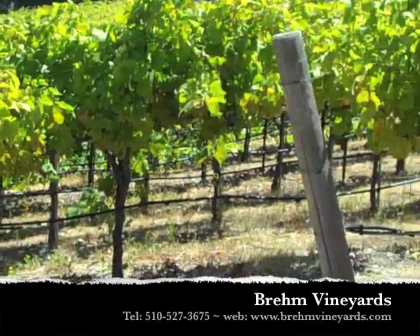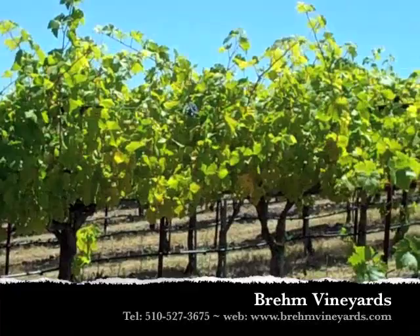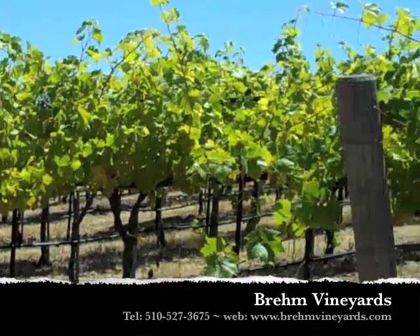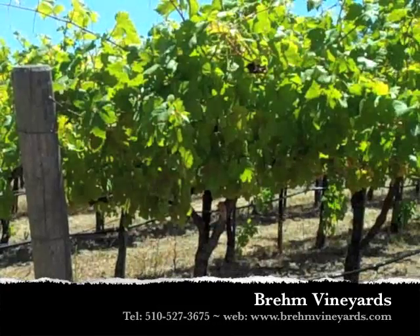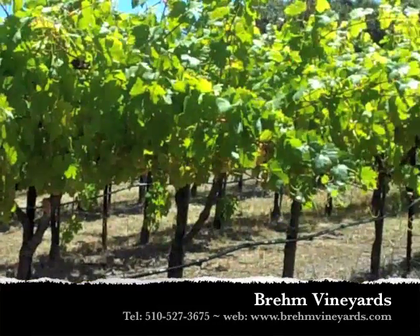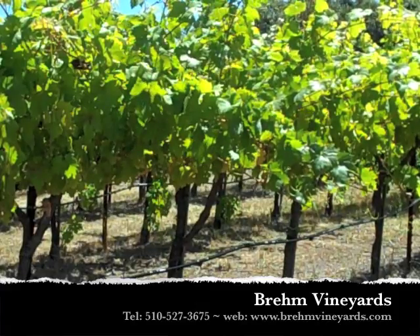I'm excited about the prospects. We did lose some grapes this year to a damaged situation, but I think we're going to recover quite well. I'll give you another shot of the vineyard at another location. Thank you.